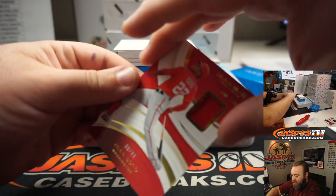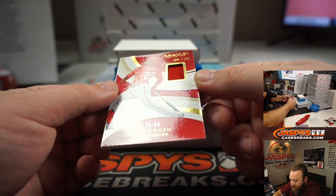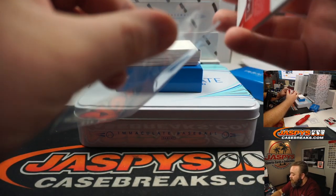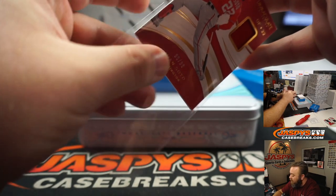Next up, second Relic — Juan Soto, 99 of 99. Jersey relic for the Washington Nationals, which is also part of the random number block. That one's part of the Blue Jays' random number block. Spot nine going to Richard Martinez. Last spot mojo.